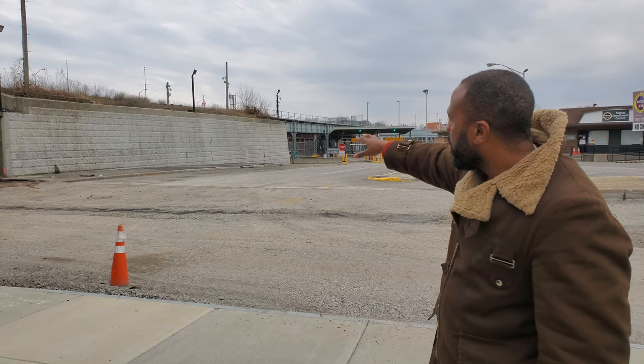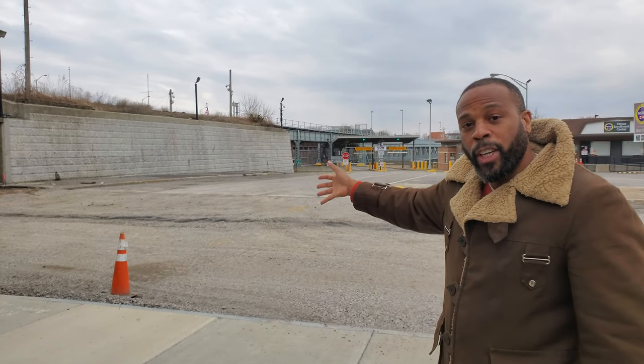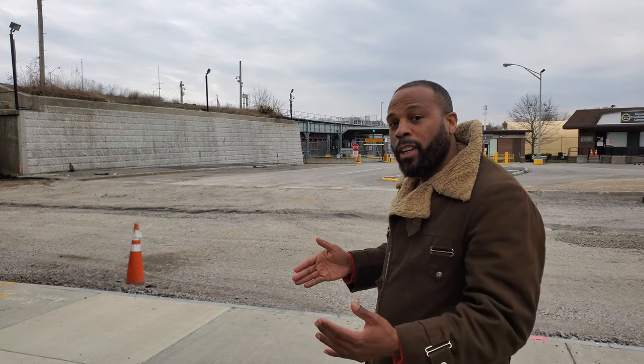Right here, this stone structure is the last remnants of the suspension bridge, which was the first bridge constructed in this area that gave freedom seekers and others an opportunity to cross over to the Canadian side. By 1848,